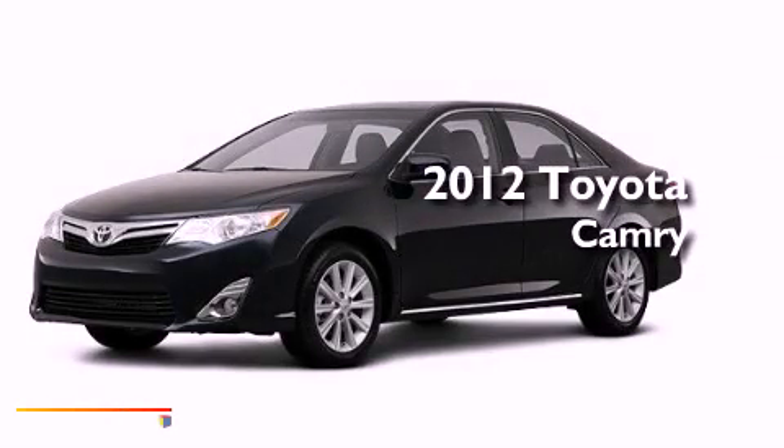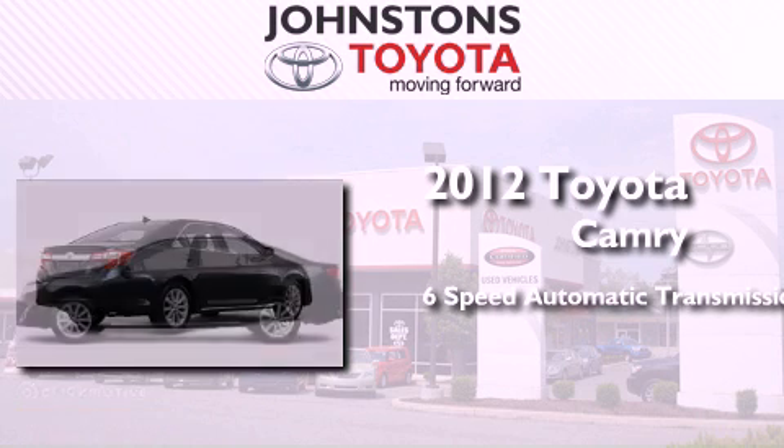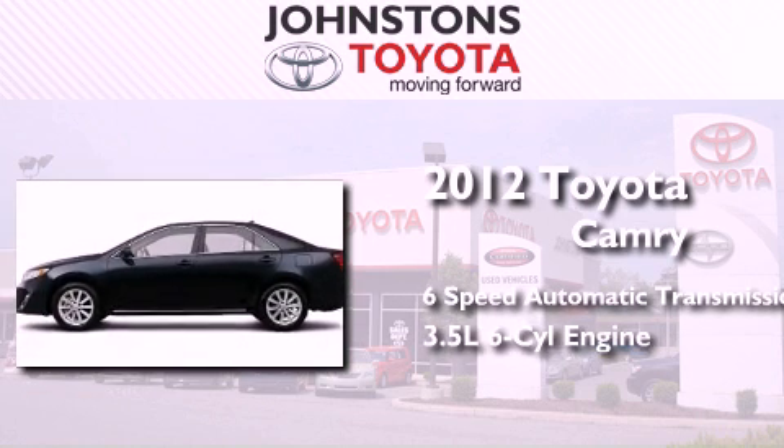This is a brand new 2012 Toyota Camry. This four-door sedan has a six-speed automatic transmission and a 3.5-liter V6.